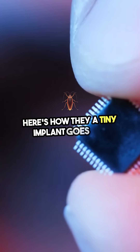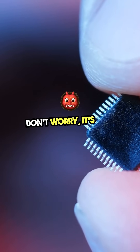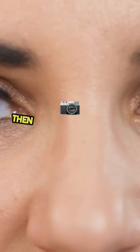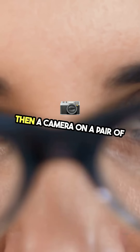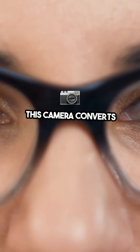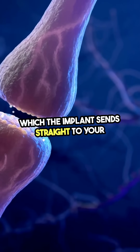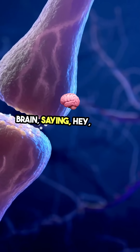A tiny implant goes into your eye or connects directly to your brain — don't worry, it's less scary than it sounds. Then a camera on a pair of stylish glasses captures the world around you. This camera converts images into electrical signals, which the implant sends straight to your brain.